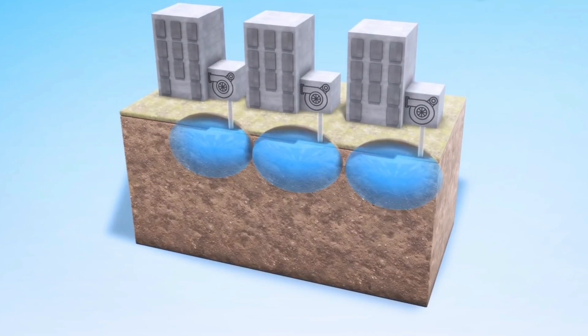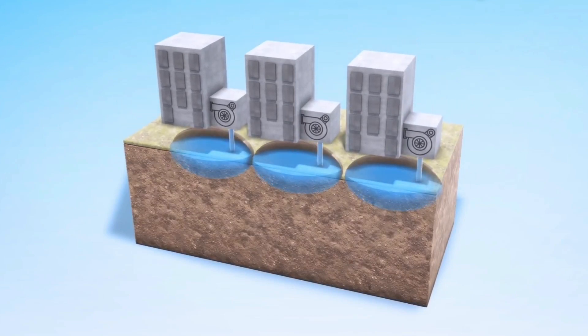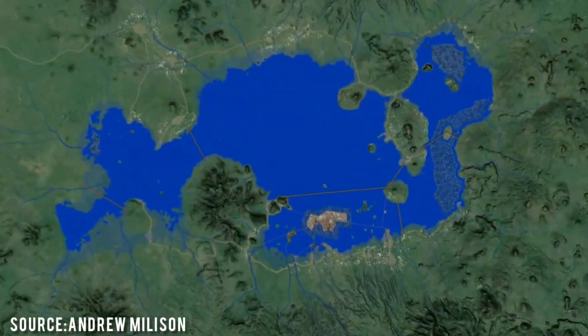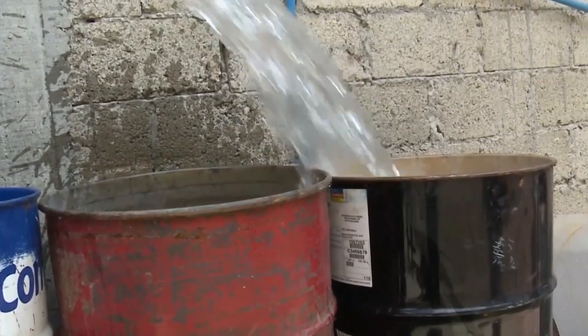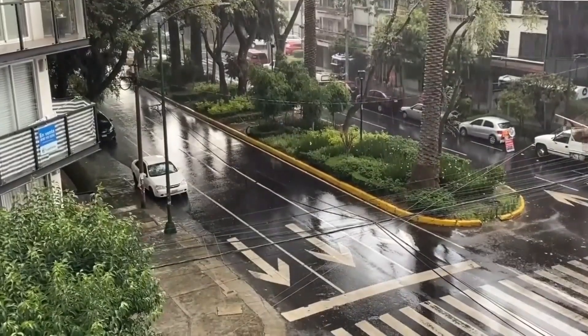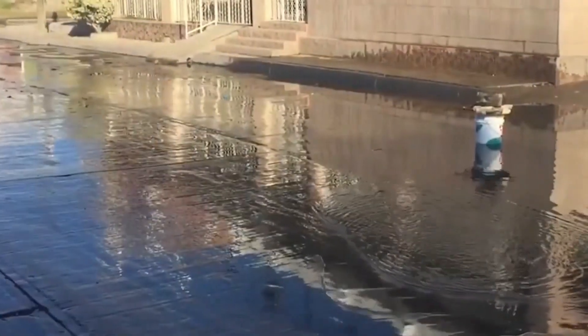Mexico City is also sinking at a rate of about 10 inches per year. This is because the entire metropolis is built on top of a lake bed, and the city pumps draw water from it. The ground below is sandy and unstable, which amplifies even small earthquakes by as much as 500%, and all these factors have caused problems in recent decades with regards to urban infrastructure, water management and waste disposal.